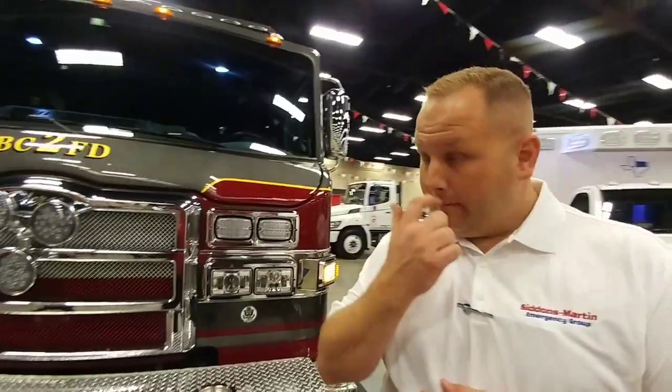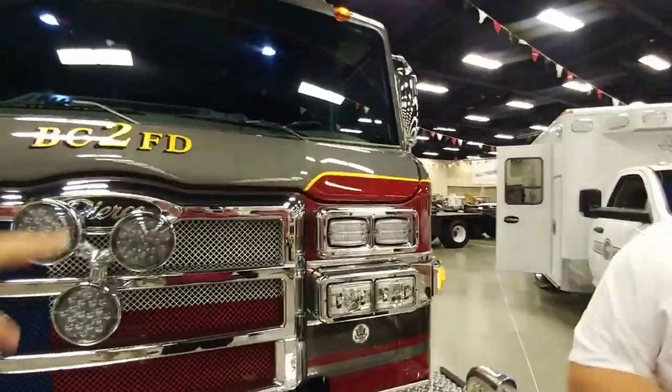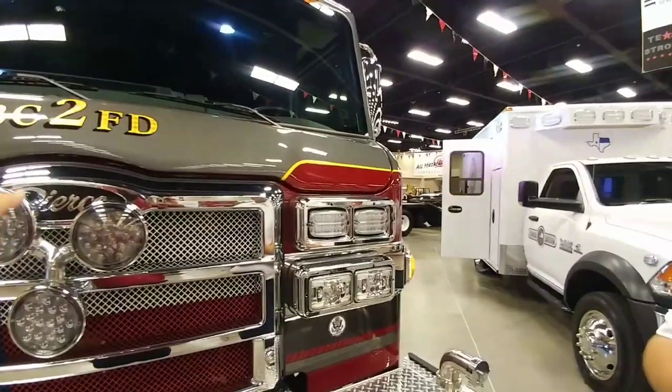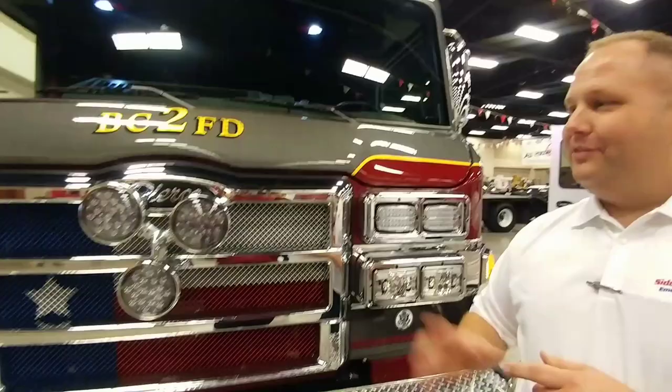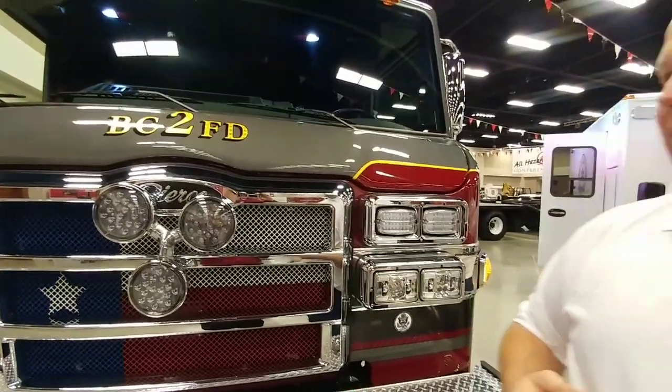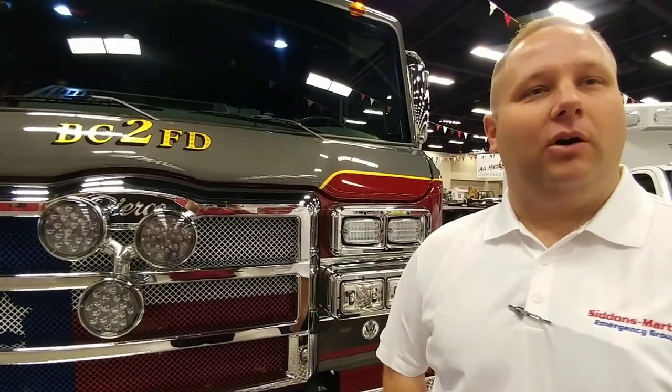This truck will travel in tandem with a brush truck, similar to the Skeeter brush truck we looked at earlier. So this truck is gonna travel in tandem to a brush fire — it's not gonna go off-road, but the crew will supplement the crew coming out on the brush truck. One thing I've noticed is this rotator light. Can you tell me about it? It looks like we're bringing back the 70s. So this is a roto-ray light. They're starting to make their way back into the popular side — the fire department's trying to bring back a lot of tradition.